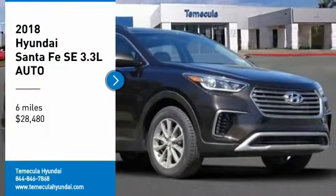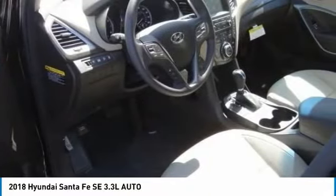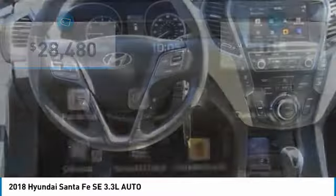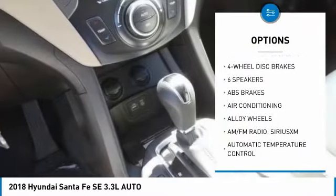Come test drive the 2018 Santa Fe. Style, quality, performance, value — need we say more? It is priced below $30,000, and this vehicle has less than 100 miles.